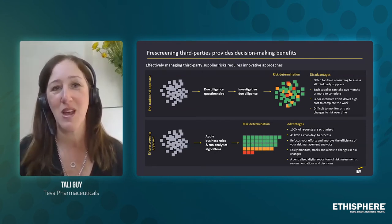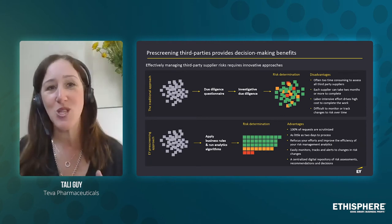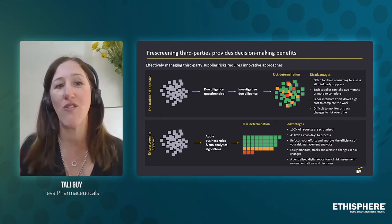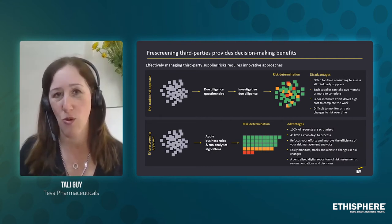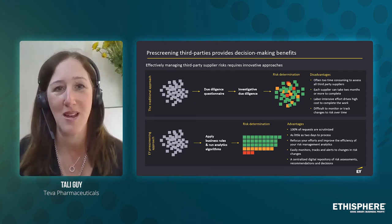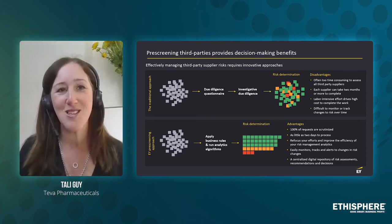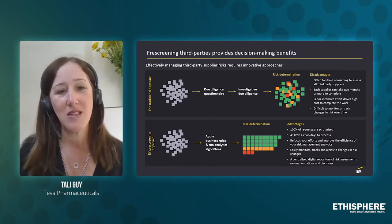So now we feel we have the right scope of data, but that's only the 'which data' we want. The second question was: what do we want to know about those third parties, and how far back do we want to look at the red flags connected to them? As part of the journey and the testing, we came up with the decision that we really want to focus on three areas of information.